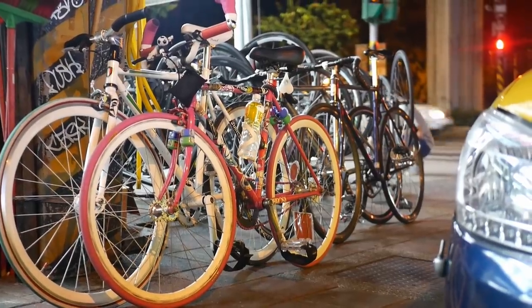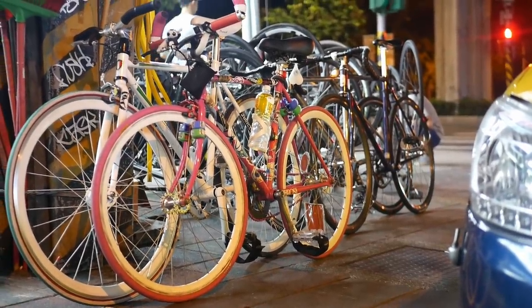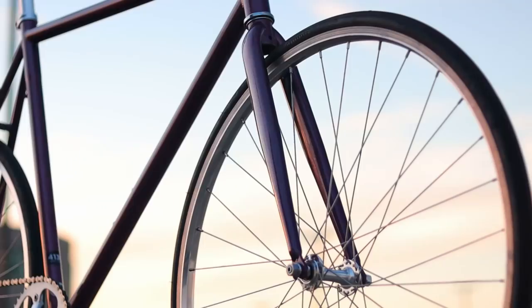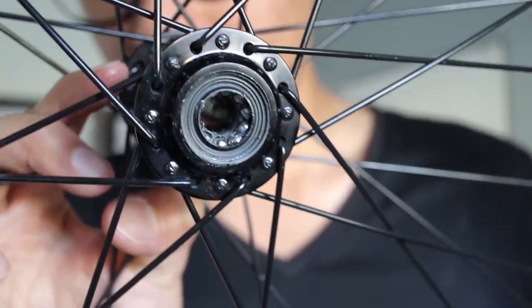First up, let's talk about those cheapo fixed gear wheels that cost around $100. These will come on a lot of stock entry-level fixed gears, and you'll either be getting no-name rims or rims from a budget brand like Wineman, Alex, or Vuelta. These will be laced to equally budget sealed bearing hubs or even loose ball bearing hubs, and they'll be machine built with greater tolerances to keep costs low.